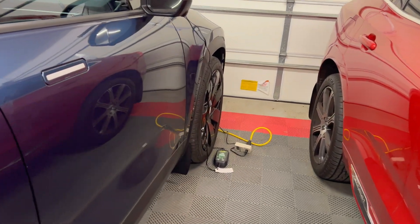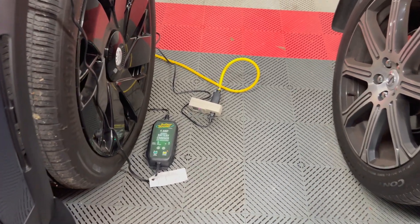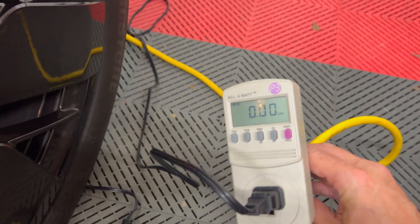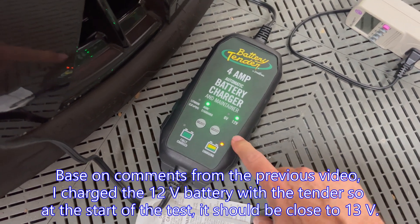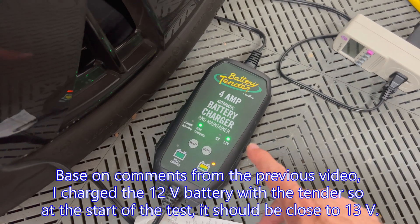Welcome to my third video on the battery tender. Today's test is going to be using the battery tender with the kilowatt meter. I plugged that in so it's at zero right now. It's been connected for a few minutes so it should be fully charged soon.